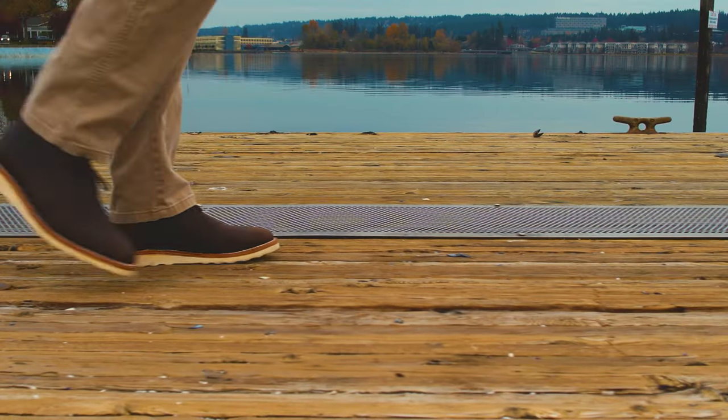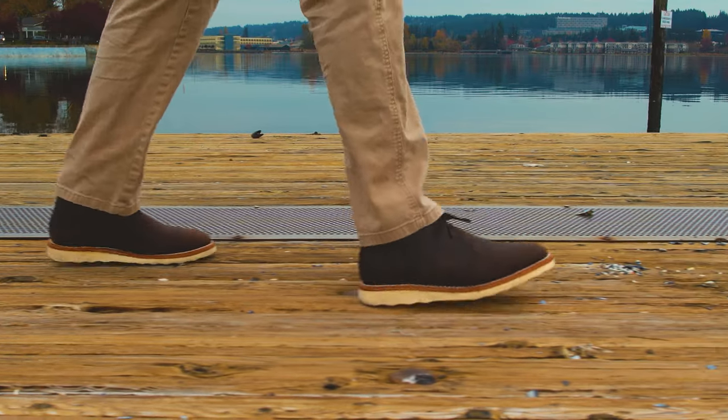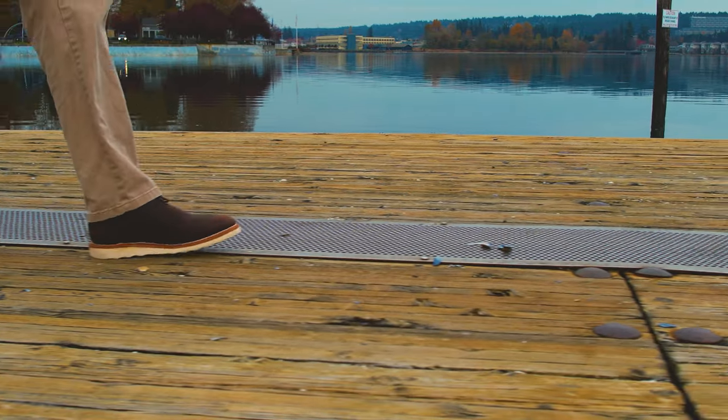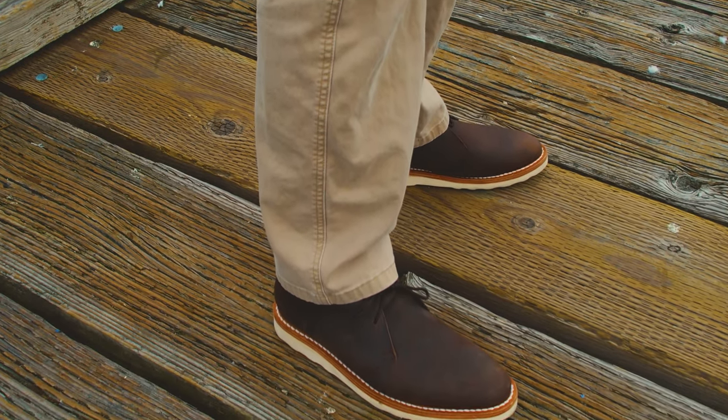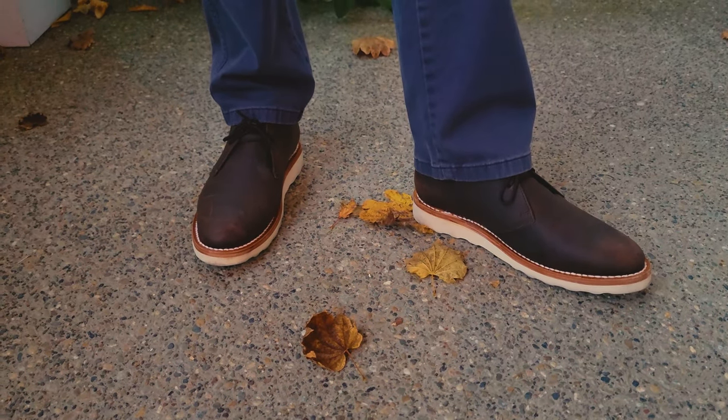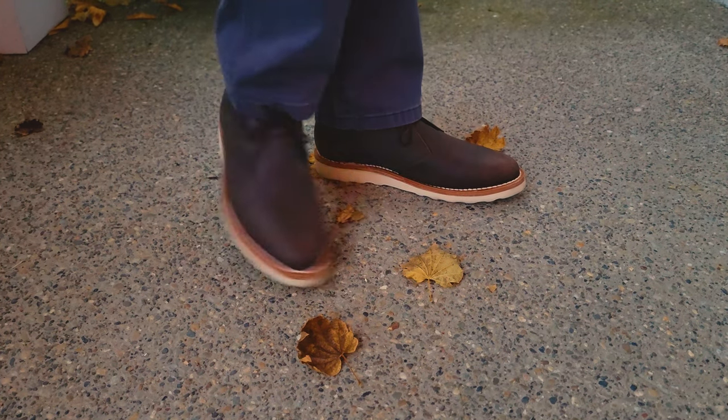I often get asked what I pair these with and what colors can go with brown. A khaki chino is an easy go-to for me. However, blue works just as good, which provides a really nice color contrast.